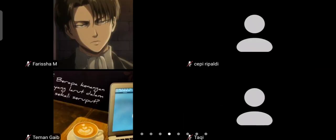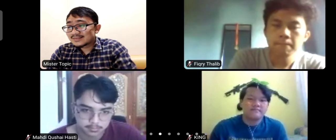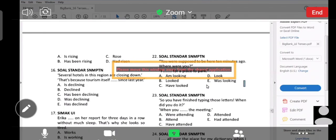Number 23, Amar, silahkan. Logika tensis-nya: 'So, you have finished typing those letters? When did you do it?' Si B jawab: 'When you were attending the meeting.' Pas kamu lagi mengikuti rapat. Jadi pakainya past continuous — 'when you were attending the meeting.' Tadi pas kamu lagi rapat, aku finish typing letters. Alright, thank you.